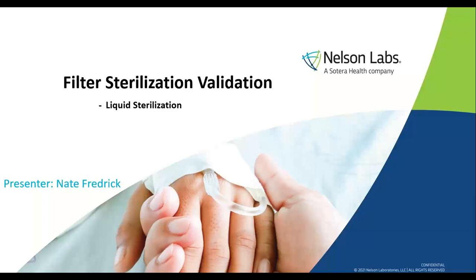Today we're joined by Nate Frederick, Filter Sterilization Validation Study Director. Nate is a study director in the Antimicrobial Infiltration Department, where he oversees the filter sterilization validations as well as some container closure integrity tests. He has a bachelor's of science in chemistry and biology, and he's currently working on a master's of science in toxicology. Now to begin today's presentation, I'd like to turn the time over to Nate.